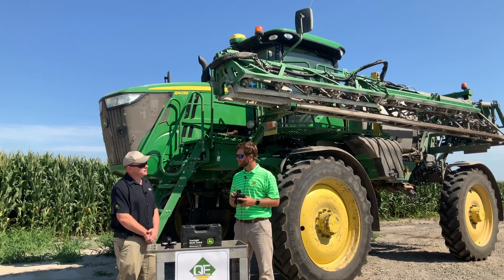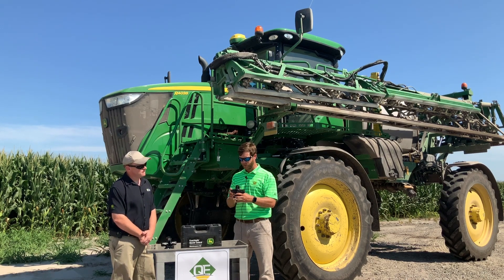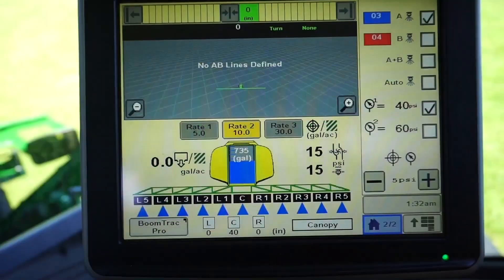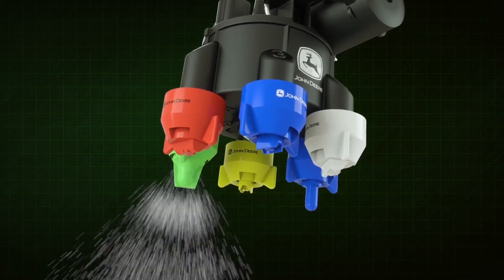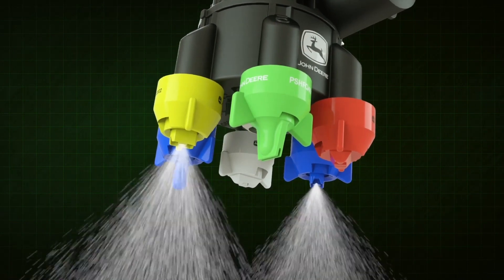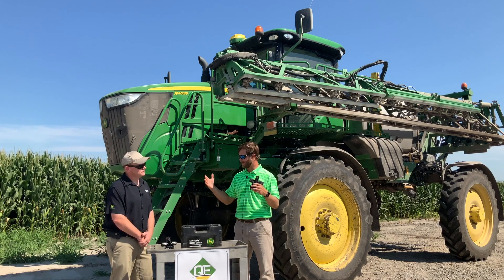Tell us about the auto AB you mentioned. One of the features of the ExactiFly system gives us the capability from the cab to have four different modes where we could spray basically from an A mode only, a B mode only, we can combine and have an AB, or we can go into that auto AB. The advantages of going into the auto AB mode gives us a wider speed range.